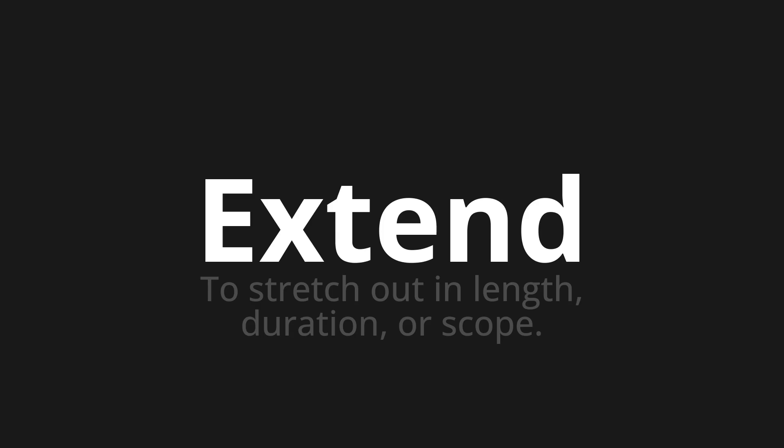Let's say it all together. Extend. Extend. One more time.